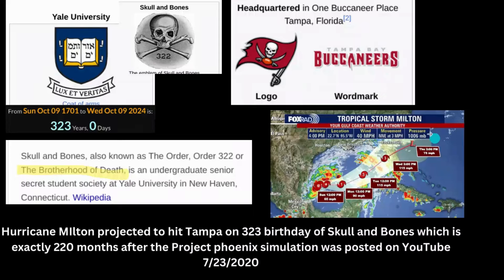Tampa has the skull-and-bones football team — the skull with crossed swords is the skull and crossbones of Skull and Bones at Yale University, the Brotherhood of Death. And when Hurricane Milton hits, it's going to be their 323rd birthday. They're known as the Brotherhood of Death.